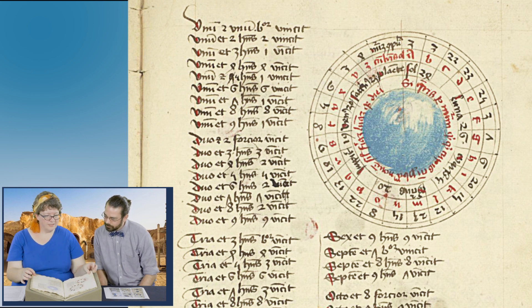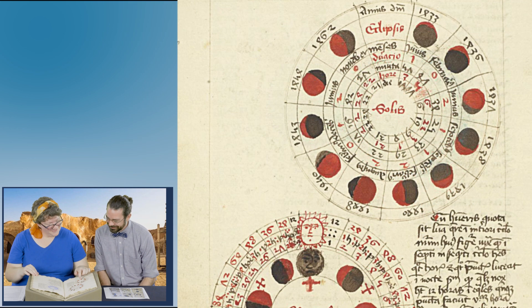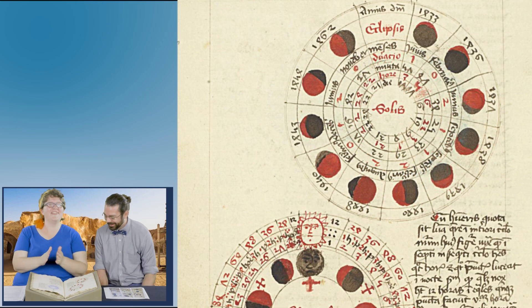Is it a moon? I'm thinking a moon. That's no moon. These are moons — yeah, these are moons. We found the moon.